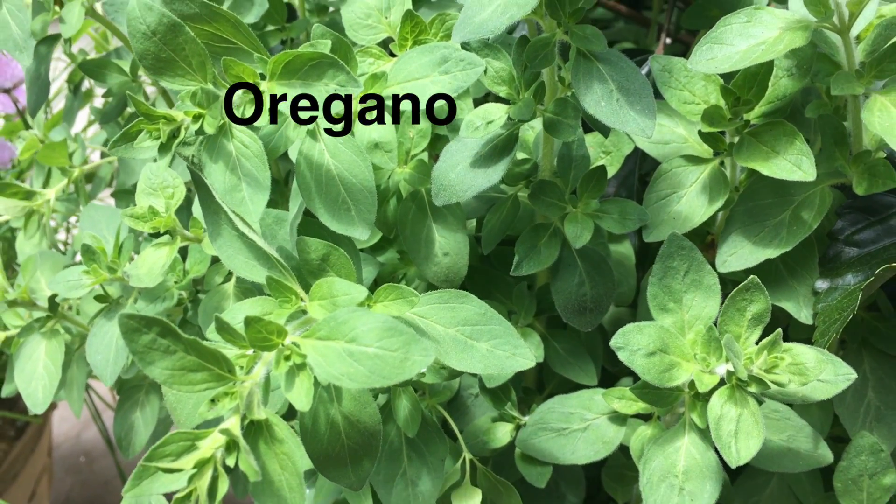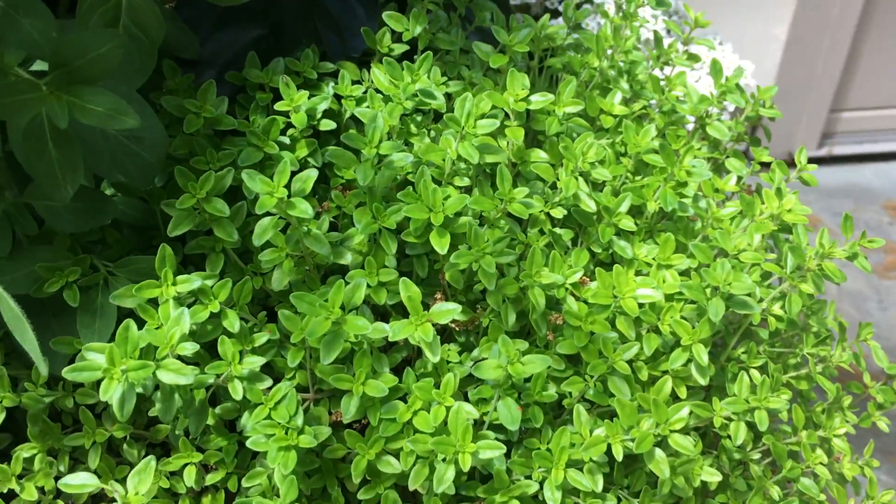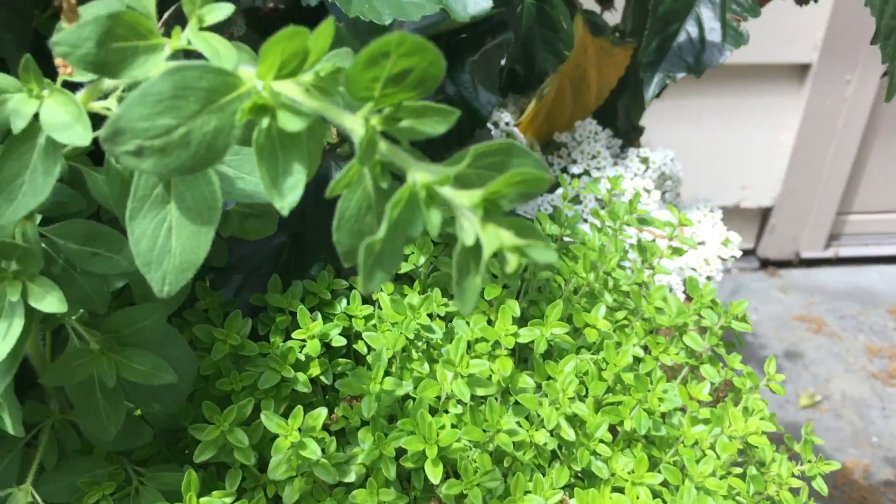And up here I have oregano and thyme. I always put herbs in my flower arrangement pots because they keep the deer away. They don't like these fragrant herbs, so it's a real good deer deterrent.